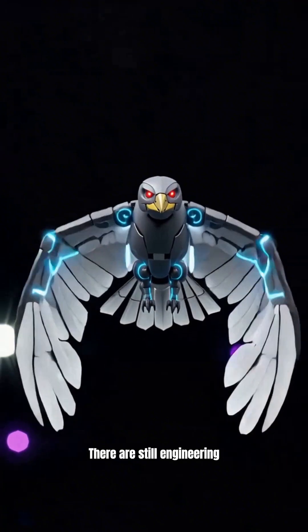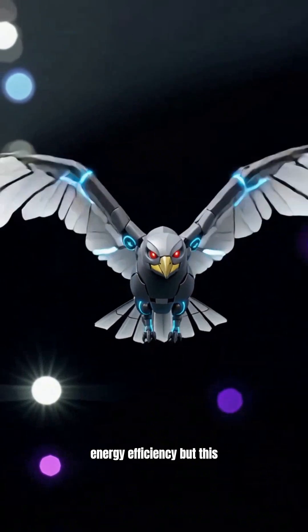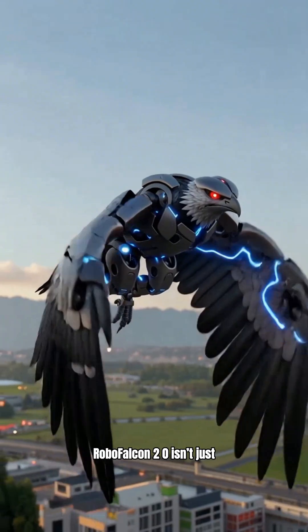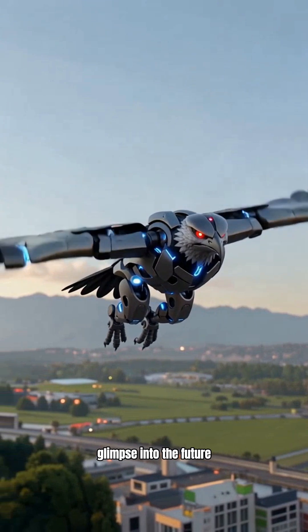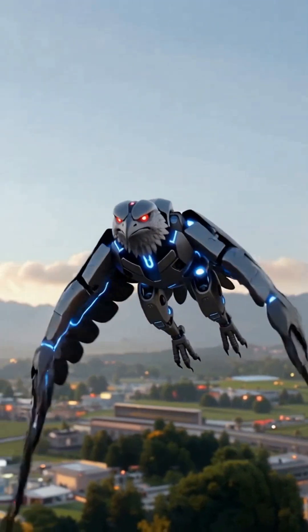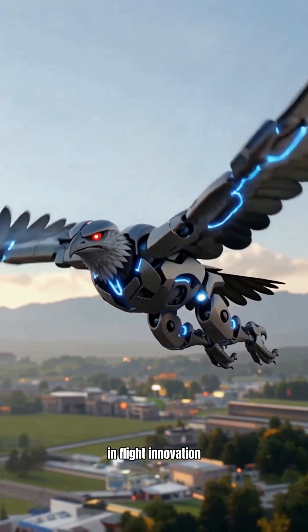There are still engineering hurdles, like pitch stability at high speeds and energy efficiency, but this robot marks a major leap toward autonomous bird-like machines. RoboFalcon 2.0 isn't just another flying bot — it's a glimpse into the future where robotics and nature merge. Stay tuned for more updates on bird-inspired technology, right here on the channel for robotic enthusiasts, your perch for the latest in flight innovation.